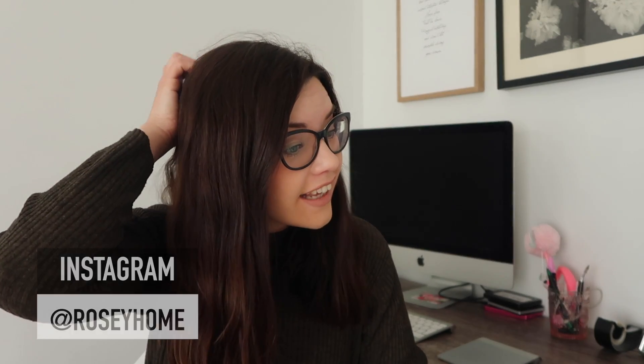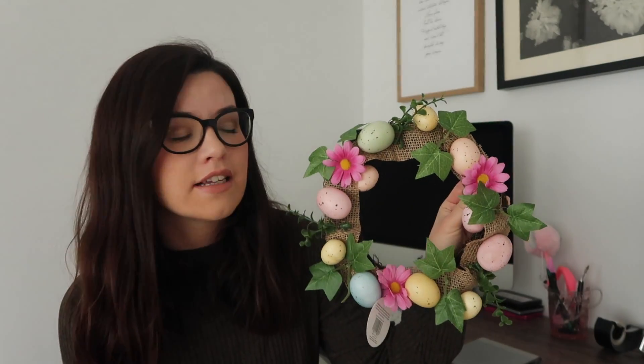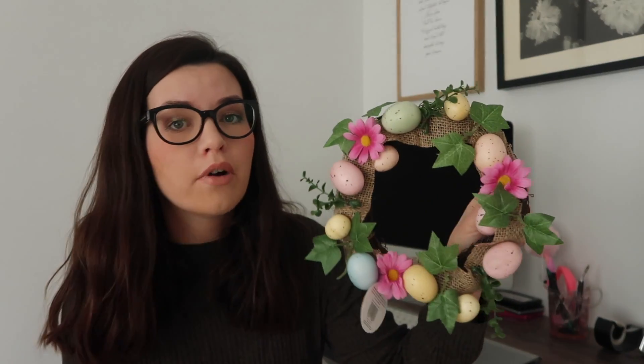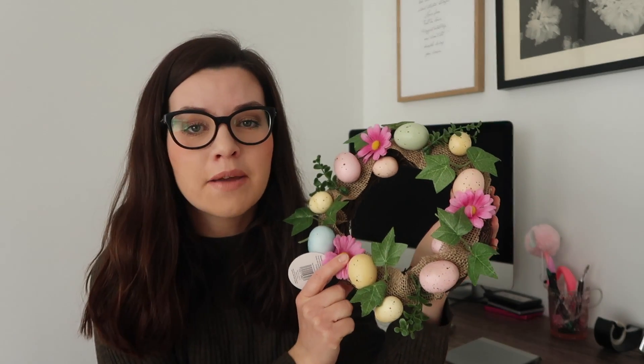I picked up a lot of gifts in Home Bargains - I got some Easter bits and then some bits for Mother's Day for my mother-in-law and my mom. The first thing I got was probably my favorite item - this beautiful wreath. I think it's so pretty for Easter, I can't wait to hang it on my front door. This was only £2.99 so it's really reasonably priced.